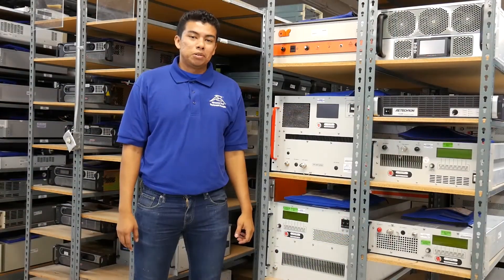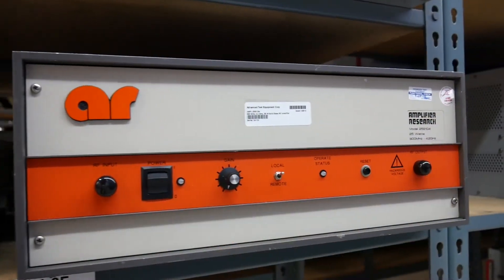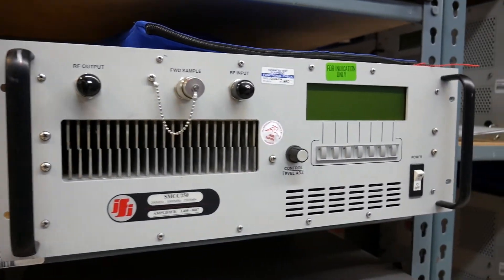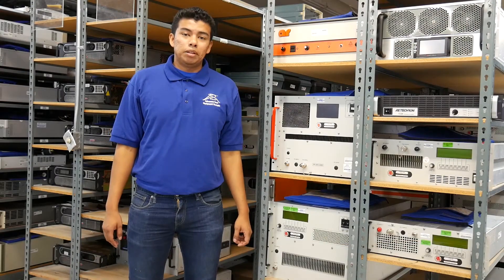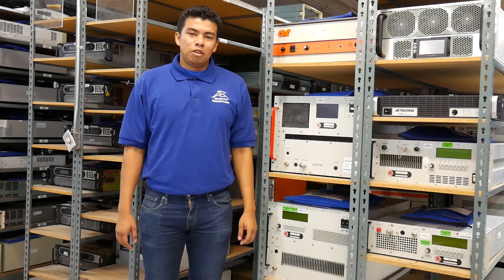Here at Advanced Test Equipment Rentals, we carry a wide variety of microwave and RF power amplifiers and carry many of the top manufacturers like Amplifier Research, A-Tech Ron, Instruments for Industry, and Ampower RF amplifiers. These amplifiers can increase your testing capabilities beyond 200 volts per meter and frequency ranges up to 40 GHz.